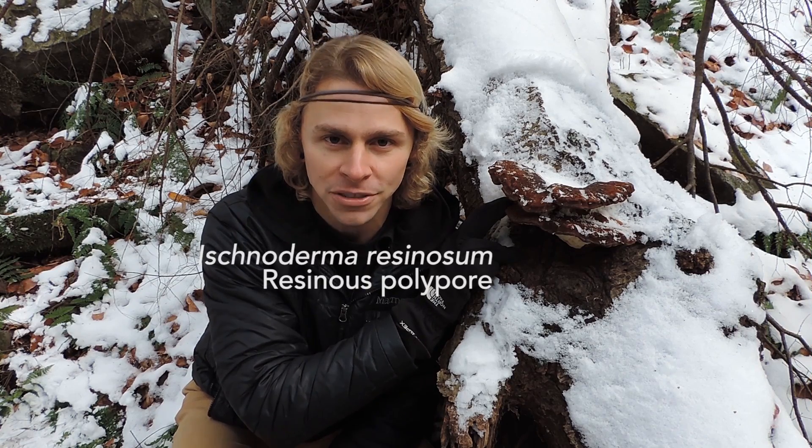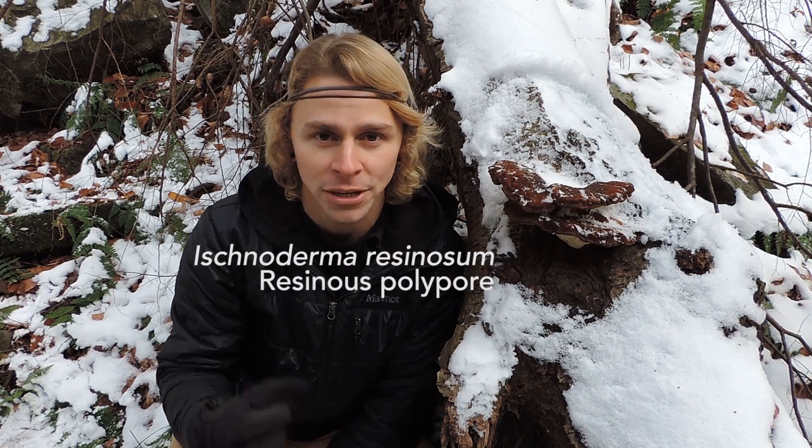Hey everyone, I'm Adam Harriton, and we finally received our first snow in western Pennsylvania. So I'm excited to be out here exploring the fungal diversity, and I want to talk about this one really briefly with you, because there's something fascinating about it. So real quickly I'll go over the identification and its name. This is Ischnoderma resinosum, the resinous polypore, a very common mushroom found this time of year in eastern North America.